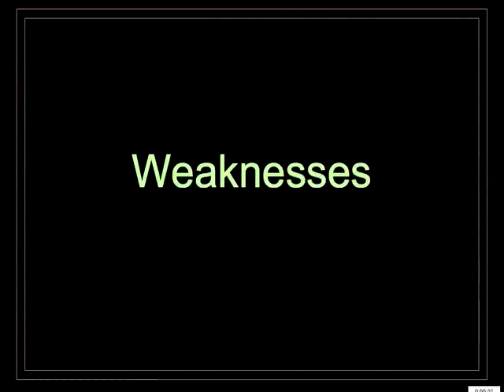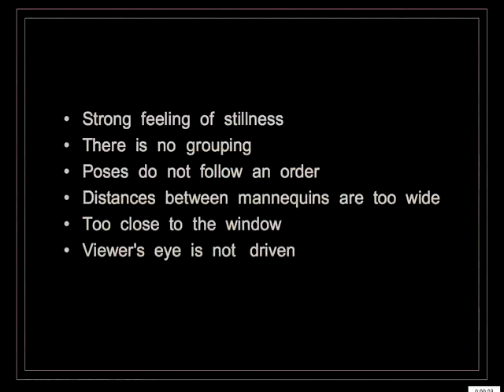Weaknesses: strong feeling of stillness, no grouping, poses do not follow an order, distances between mannequins are too wide, mannequins are too close to the window, and the viewer's eye is not driven.